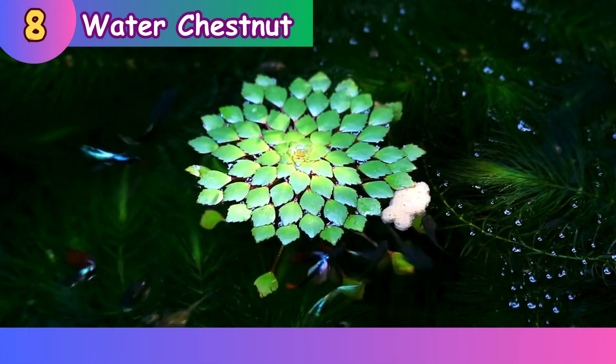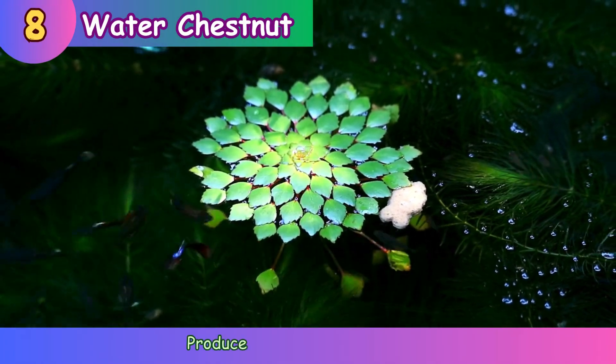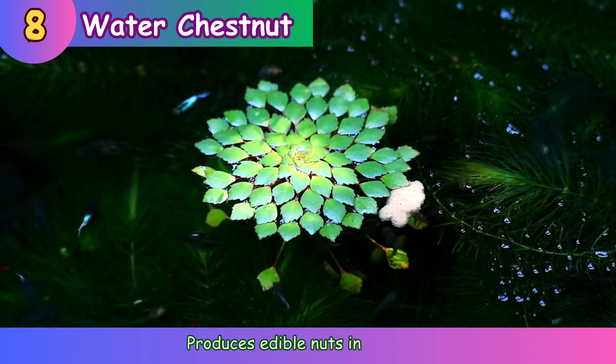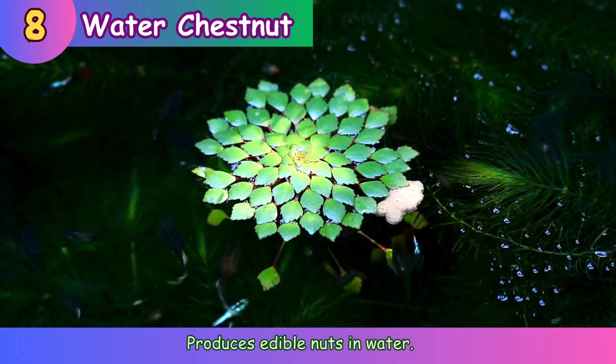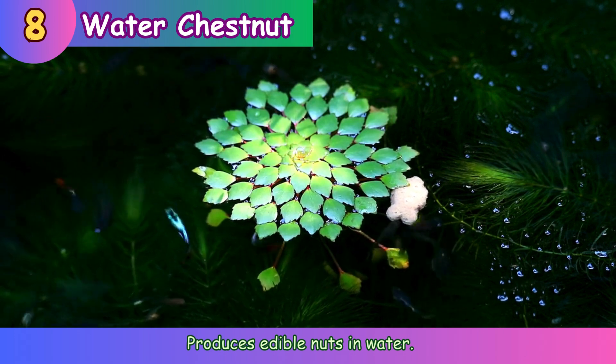Water chestnut. Produces edible nuts in water.